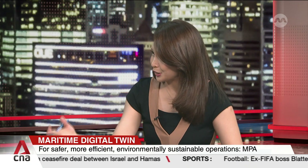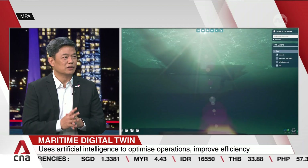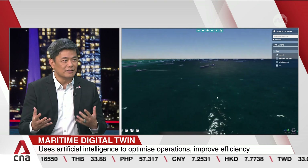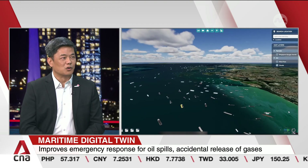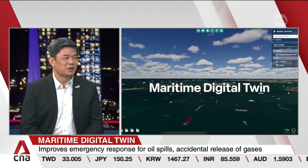MPA is looking at extending the Digital Twin to the global maritime ecosystem through green and digital shipping corridors with other countries and ports. We built the Digital Twin with our small and medium enterprises in mind, since it may be too costly for every individual company to build its own digital twin. We have an open platform so we can share data with various companies in Singapore, helping them optimize their operations and helping Maritime Singapore prosper.